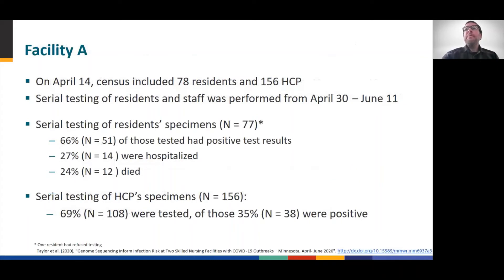We'll start with Facility A. At the start of the outbreak, this facility was comprised of 78 residents and 156 healthcare personnel. MDH performed serial testing of all residents starting on April 30th and ending on June 11th. This testing revealed that the outbreak was far more extensive than originally believed — 66% of residents had a positive COVID test, while 35% of healthcare workers who agreed to be tested had a positive result.